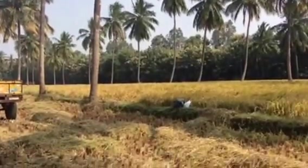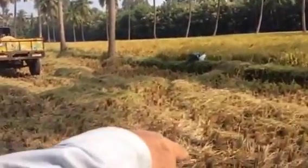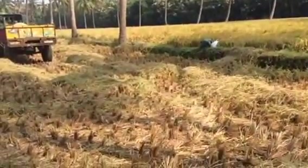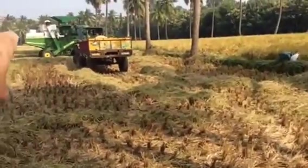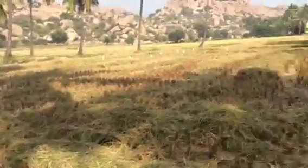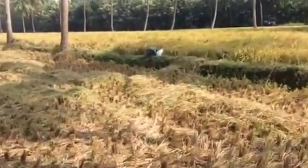The tale of two fields. This field immediately in front has been chopped up by the combine harvester there. There's another one over the left working. And the field on the right hasn't been chopped up yet.